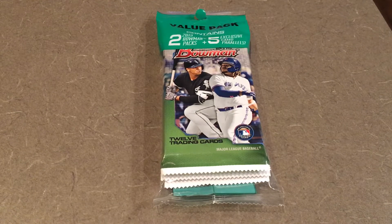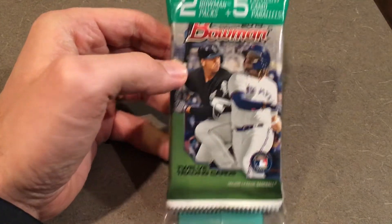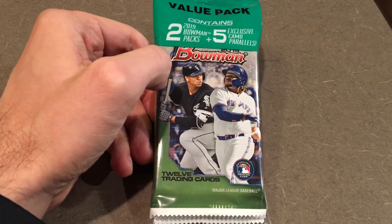Hey guys, I'm back with another video. Just so happened to need to stop and get gas today, so I went to that gas station in town where I've been able to pick up some of these kind of value packs of 2019 Bowman. Still hanging around. They've been in this gas station all summer long. There were only two packs left, and I got this one. $9.99 is the price point.